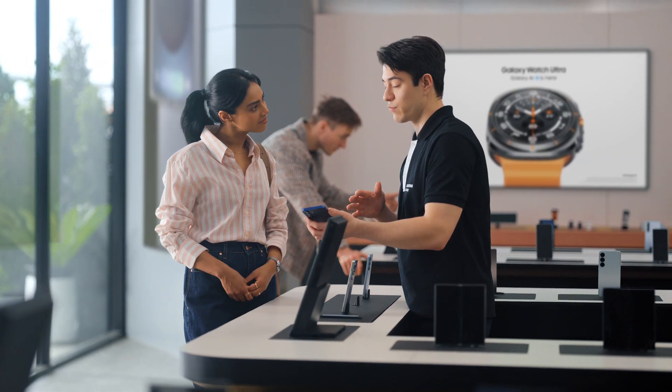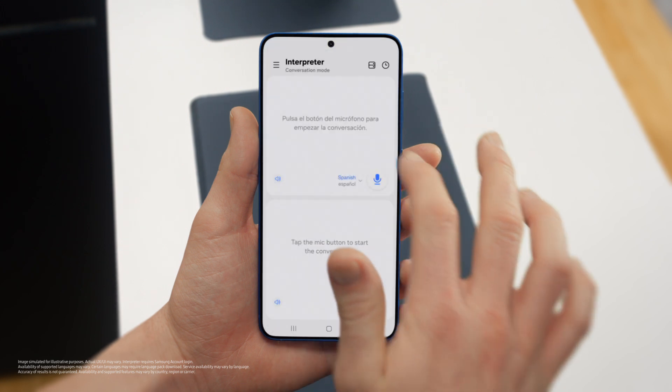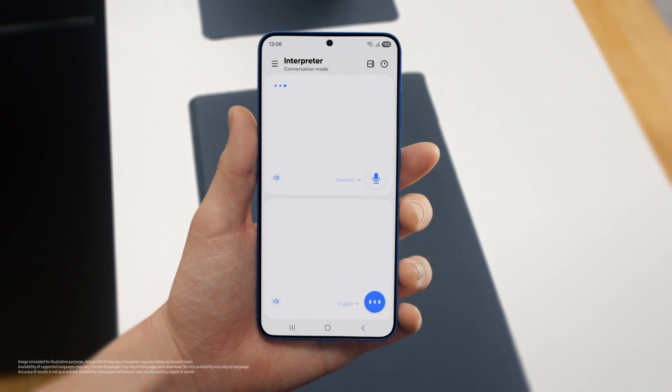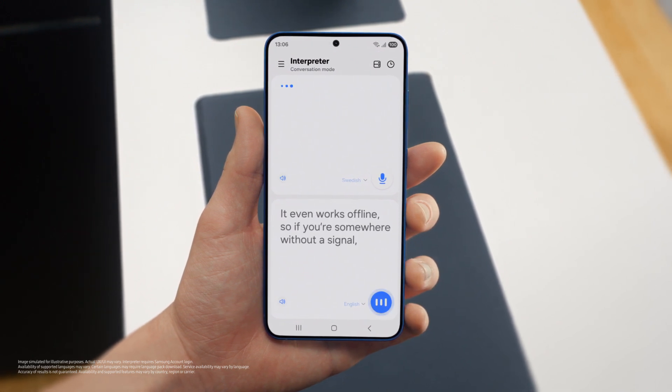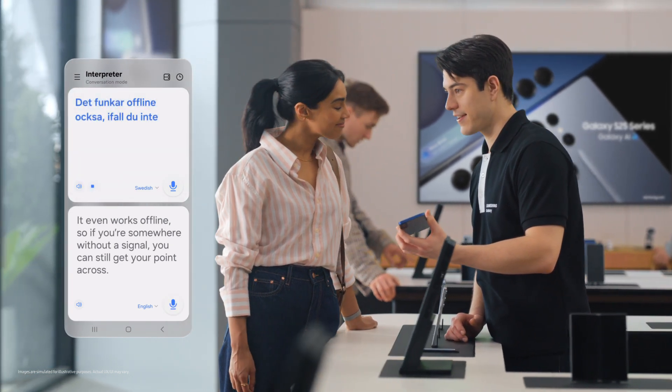Busy schedule? Plenty of work, business trips, and more. Well, if you travel a lot, there's a feature I know you're going to love — Interpreter. It translates your conversations in real time, on the spot, and supports up to 20 languages. You can access Interpreter from the indicator bar. Just set your languages, tap the mic, and start talking. And it even works offline, so if you're somewhere without a signal, you can still get your point across.